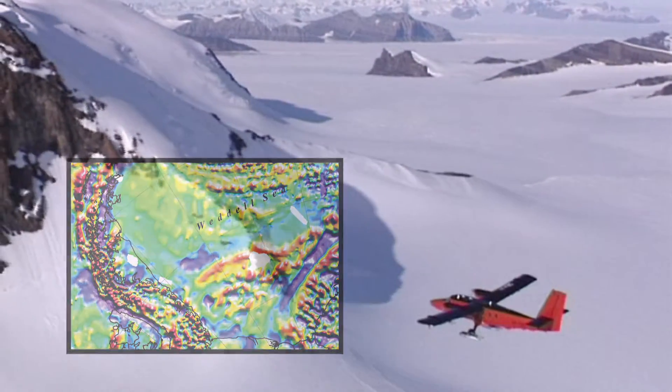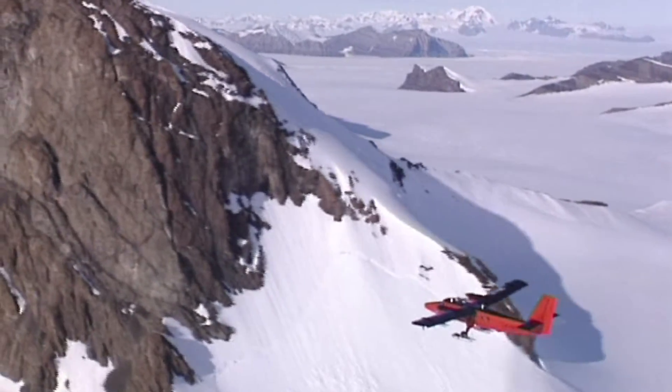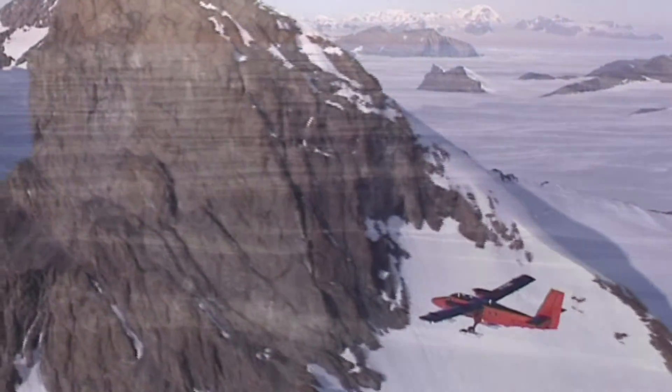What we're doing is absolutely essential, because when we try to understand how ice sheets will react to climate change — and how ice sheets even formed — we must know something about the landscape under the ice sheet. The geology itself plays a fundamental role in the dynamics of ice sheets.